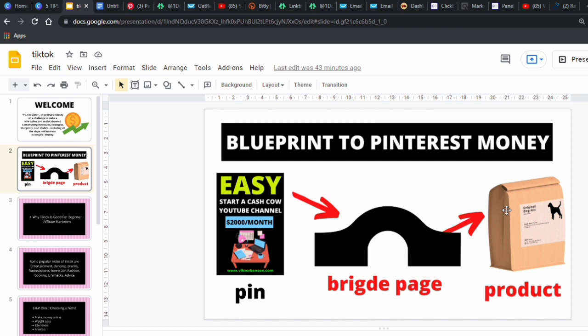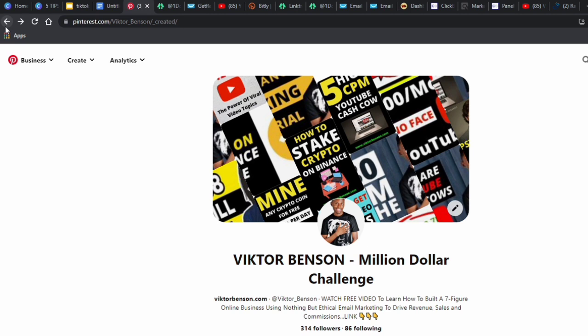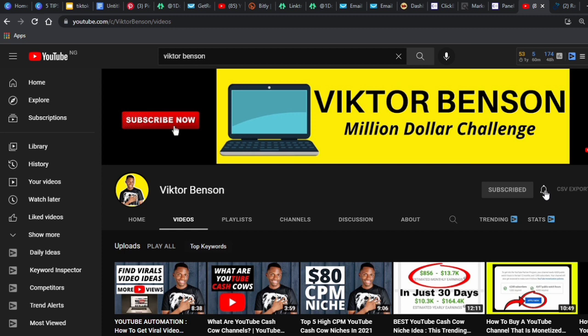The most important thing is consistency. If you are not consistent, this is not going to work — that's the truth. I've uploaded up to 99 pins on my account and that's why I'm seeing the success I am. Aim to upload five to six pins every day. At that rate, in about 20 days you'll have 100 pins. Let your channel grow for about a month and you'll see exponential growth and sales. I hope I've added value — please subscribe to the channel for more content on how to make money for free.